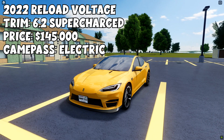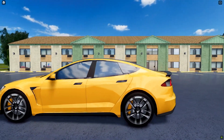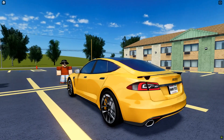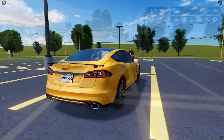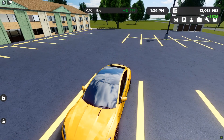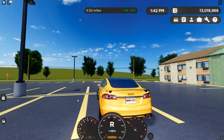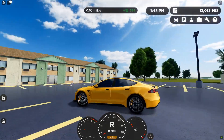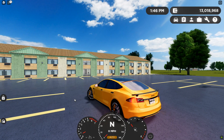Next up we have the 2022 Reload Voltage, 6.2 supercharged trim. This vehicle will cost you $145,000 and it requires the electric game pass. Even though this vehicle is actually not electric, it still requires the electric game pass, which is kind of interesting. It's a Tesla Model S but it has an engine, which is kind of funny. That's the reason this car is on the list — it's the only electric vehicle converted into a gasoline vehicle, which is kind of cool.